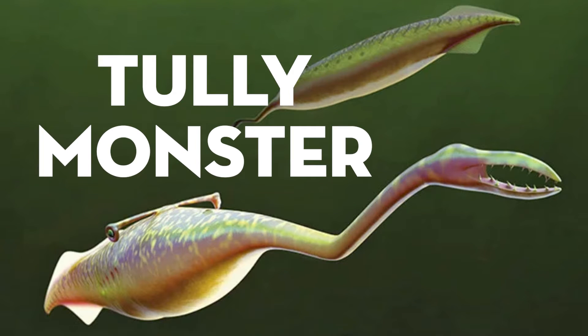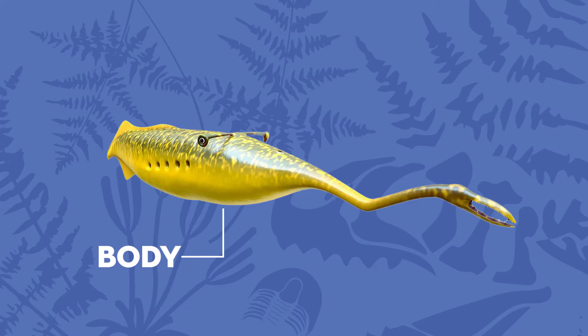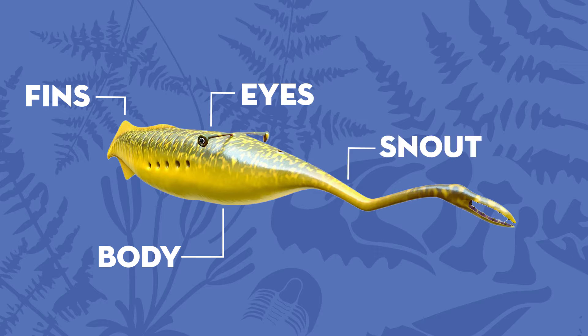Its story dates back to the late 1950s, when fossil collector Francis Tully was surveying the coal mining pits of northwestern Illinois and started finding parts of an animal the likes of which we had never seen before. As these pieces came together, we discovered that it had a long, sausage-like body. Near the end of that body, it had fins. It had two eyes, but instead of being on the body, they were on a long, bony stalk, kind of like a hammerhead shark. And then at the front of the body, it had a long snout, or proboscis, that ended in claw-like teeth.